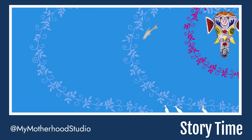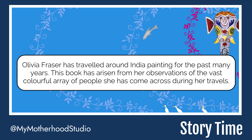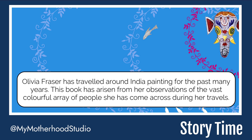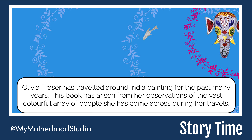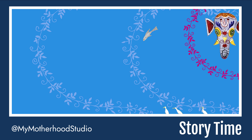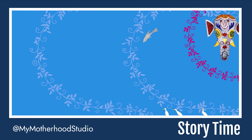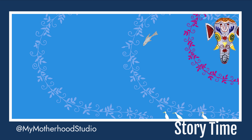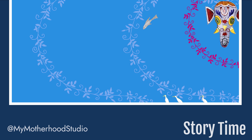The name of this story is 'Handmade in India.' Olivia Fraser has traveled around India painting for many years. This book has arisen from her observations of the vast, colorful array of people she came across during her travels. She has precisely recorded all her observations in the form of a book. This book is a total visual delight — I assure you that you will love the illustrations. So let's get started to see what Olivia Fraser has in store for us.